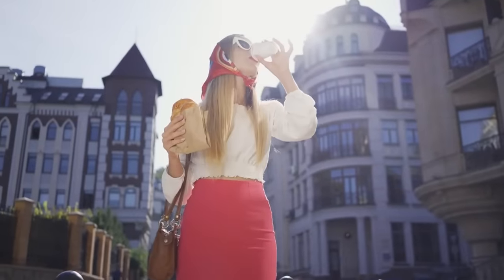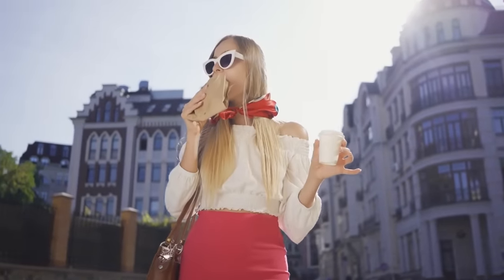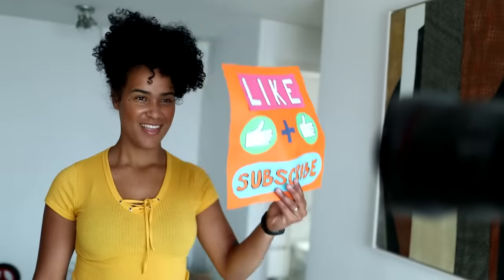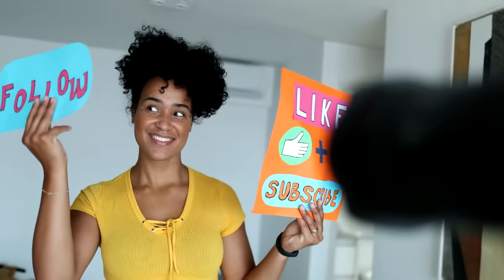So grab your coffee, get cozy, and prepare to unleash your inner fashionista because we're about to embark on a style adventure like no other. And don't forget to hit that subscribe button, give us a thumbs up, and drop a comment below to join the fashion conversation.